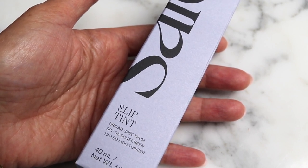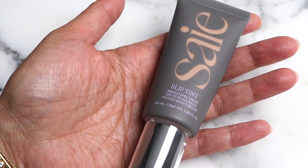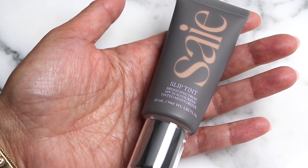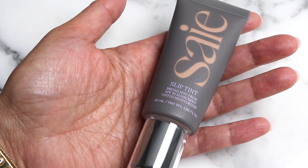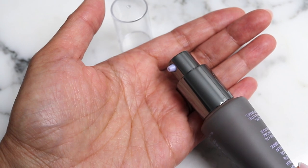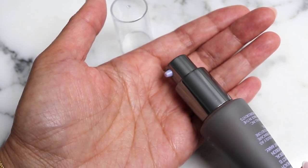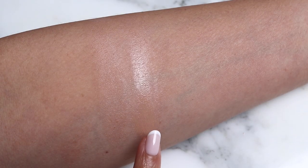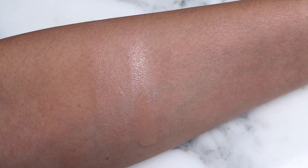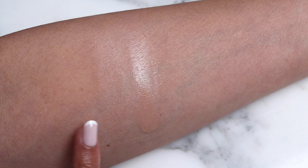We've got this Say product called Slip Tint — this is SPF 35, it's a tinted moisturizer in the shade three and a half. What I liked about this is that it had a brightening ingredient as well, so anything that has brightening and SPF is like a magical combination for me. It has a pump on the end as well, so it's a tube and a pump, which I really like. This Say product is definitely more glowy than the Ilia.